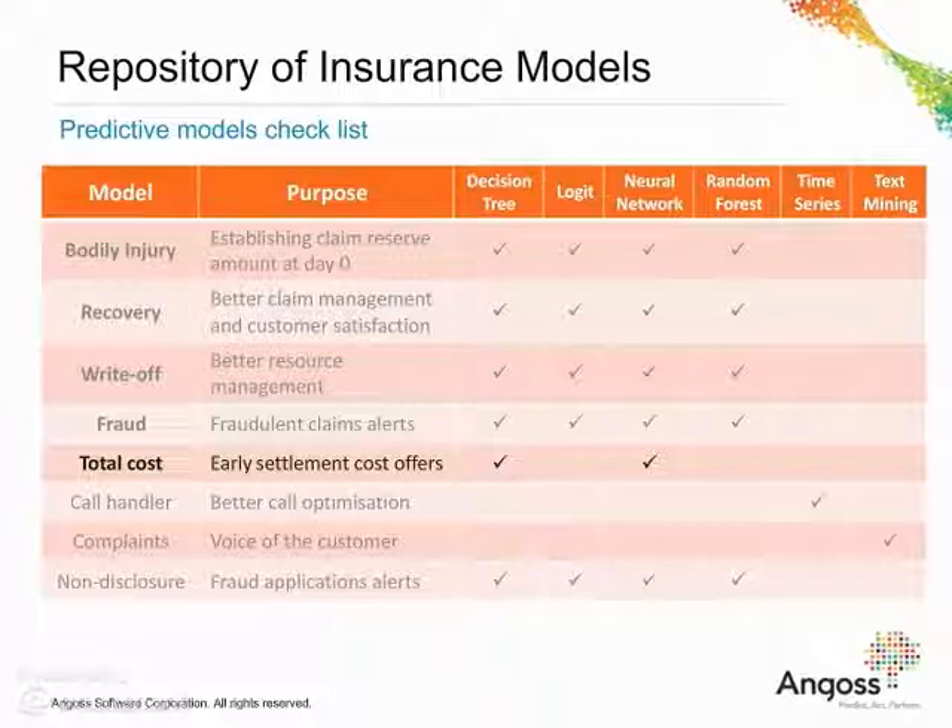Total settlement cost model predicts the total cost amount of the claim, so the early settlement could be offered to the customer, which in turn would significantly reduce the daily run rate of managing the claim.